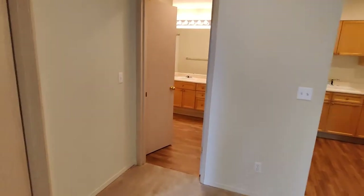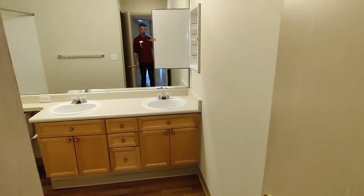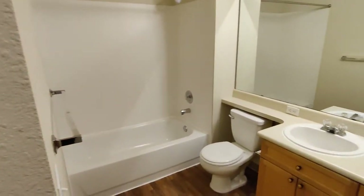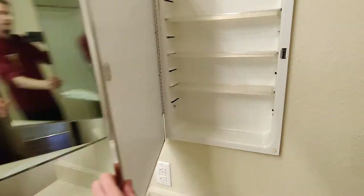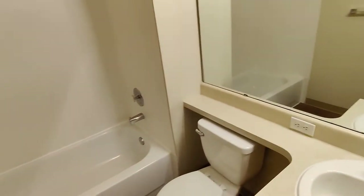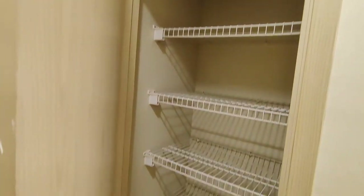Let's make our way over to this large bathroom. First up, tub-shower combo, dual sinks, great countertop space, additional storage behind this medicine cabinet. Let's take a look at the linen closet — floor-to-ceiling shelving.